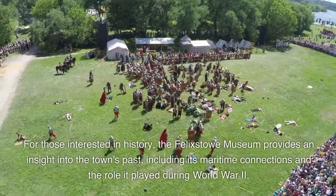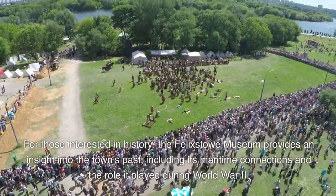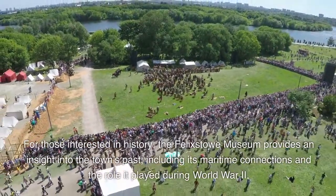For those interested in history, the Felixstowe Museum provides an insight into the town's past, including its maritime connections and the role it played during World War II.